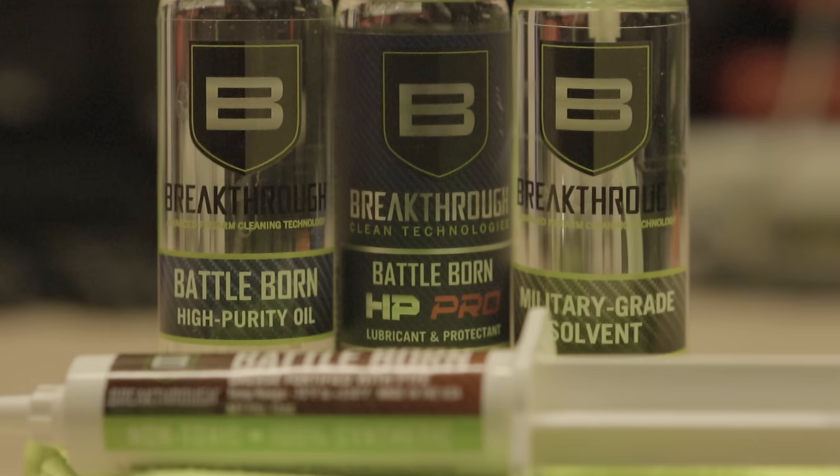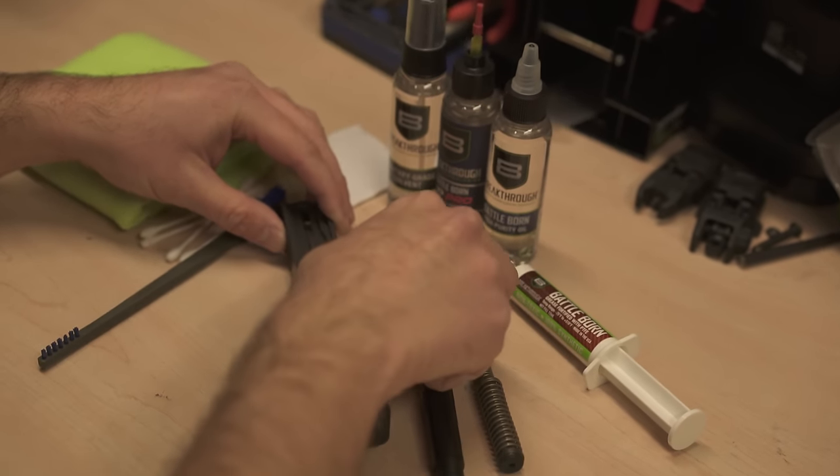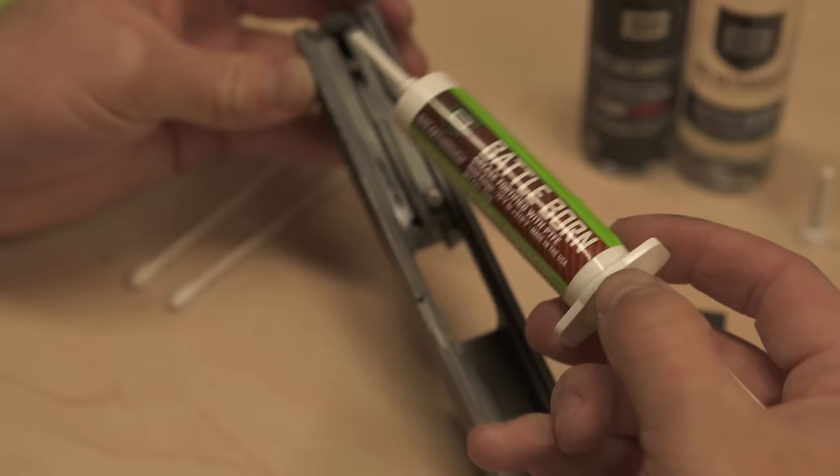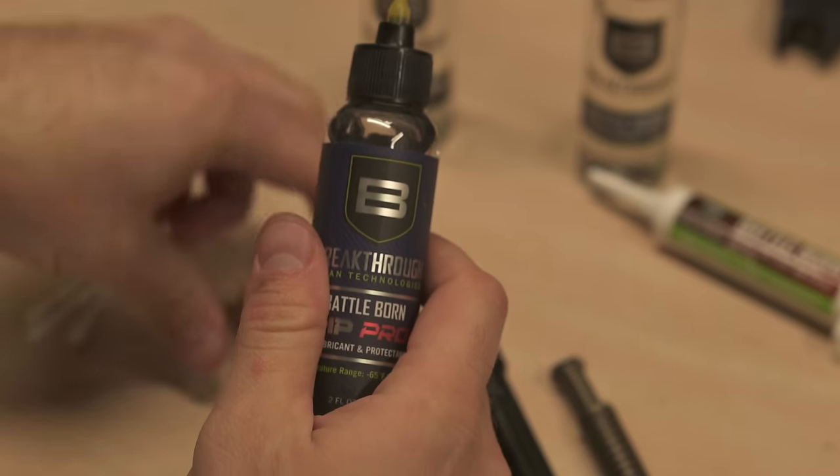Cleaning a gun stinks, unless you're using Breakthrough Clean's odorless and non-staining solvents and lubricants to tackle your gun cleaning needs. Be sure to check out their Military Grade Solvent, Battle Burn Oil & Grease, or even the HP Pro for extreme conditions. If your local shop isn't carrying them, head over to BreakthroughClean.com and use the code TGC10 to get 10% off your order.